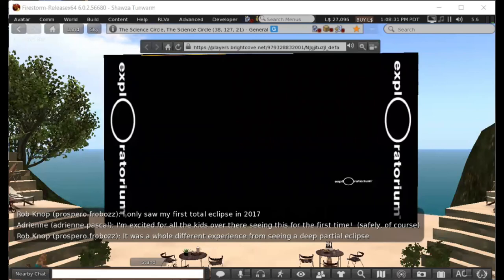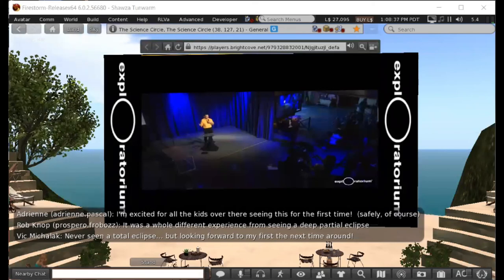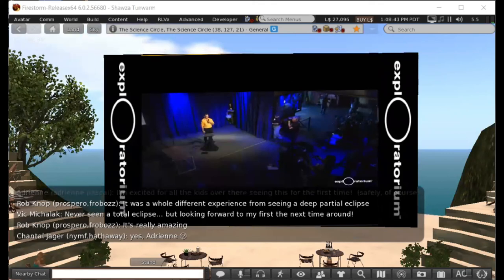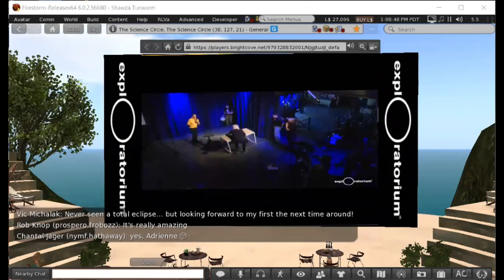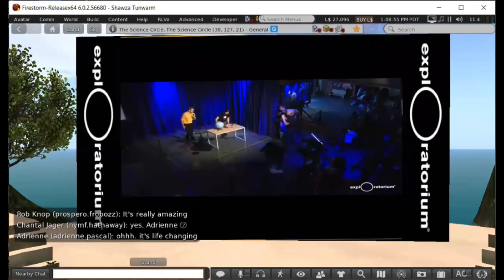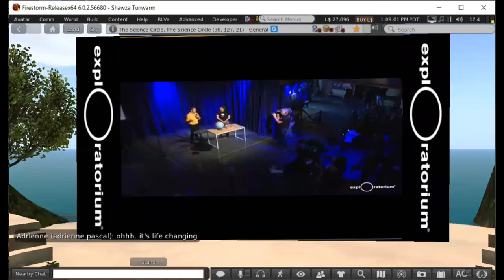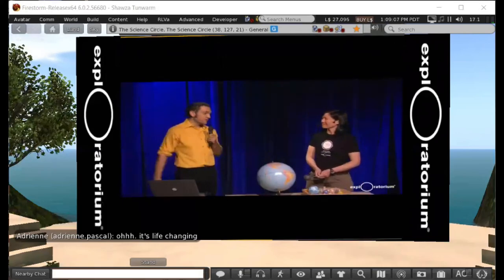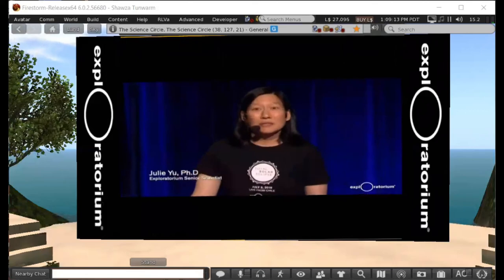A lot of this is abstract and hard to grasp unless you're there. Thankfully, at the Exploratorium we have some of the best educators in the country. Three of them are going to give hands-on science demonstrations showing the mechanics of how the total solar eclipse works. These educators are part of the Exploratorium Teacher Institute, currently in session giving middle and high school educators the skills to meet Next Generation Science Standards. First up: Exploratorium senior scientist Julie.